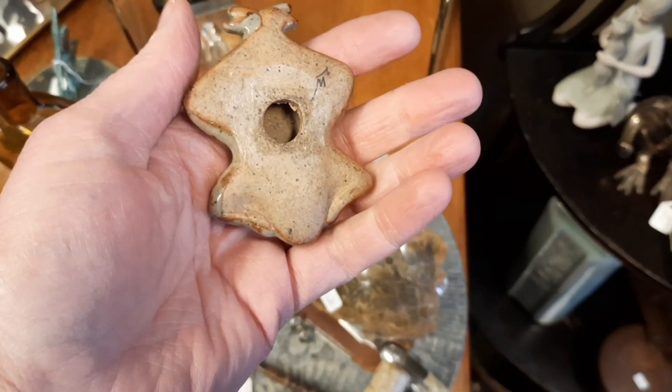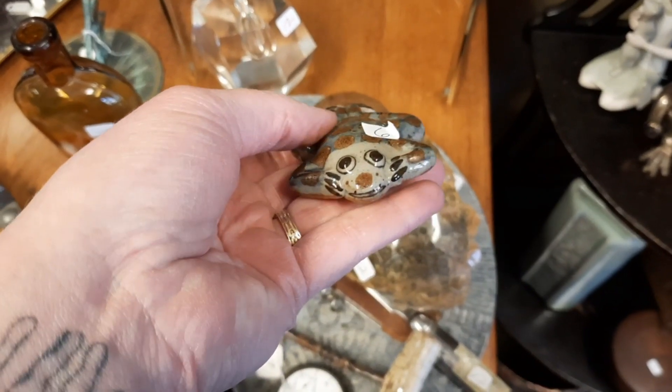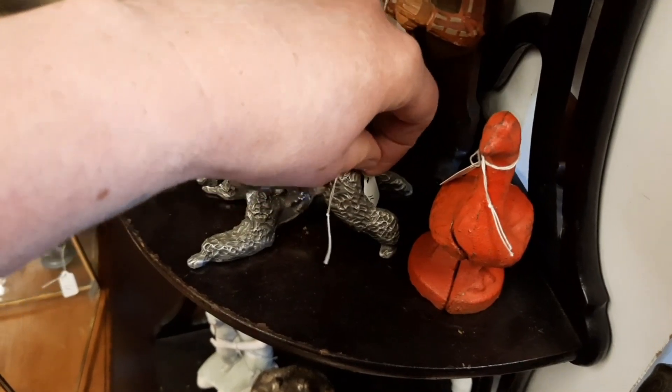To me he looks like he is swimming. It's a flat frog and I thought it was adorable, so I decided to take that and look at the other figurines they had by the front door.